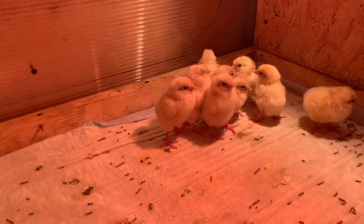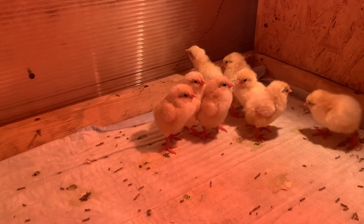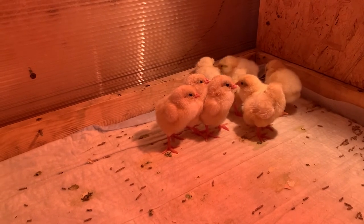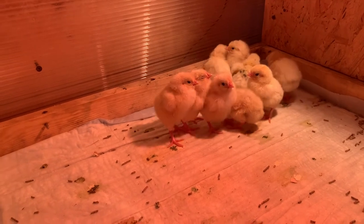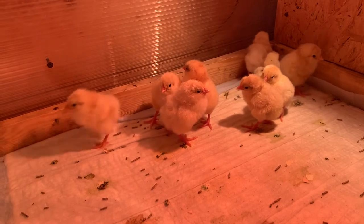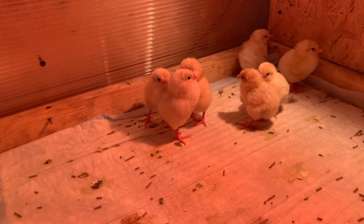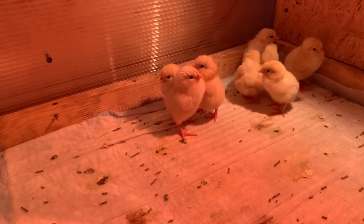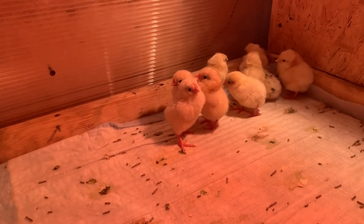Hello everyone, dear viewers and subscribers of my channel. It has been the first day since my chicks hatched. These are mini-meat B66, as well as two or three chicks that are a cross between an Adler Silver rooster and a Zagorsk Salmon hen.